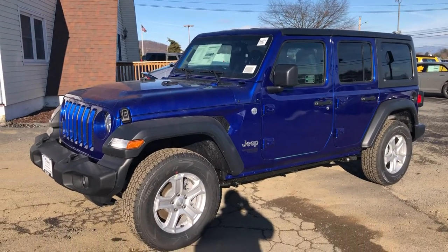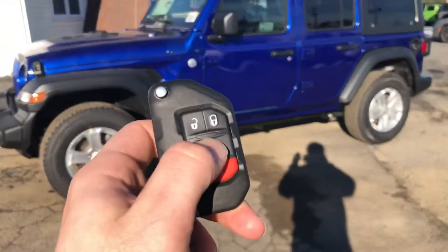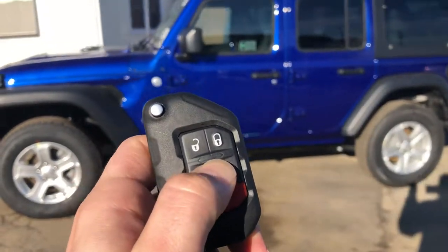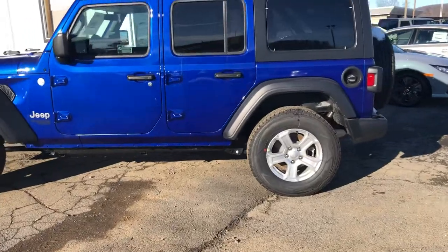As you can see, it does have the three-piece black hardtop. Some great convenience features that this one comes with: it's going to be remote start. This comes with the cold weather group — with the push of that button twice from the comfort of your own home, you'll be able to start it up.